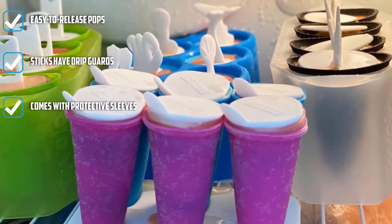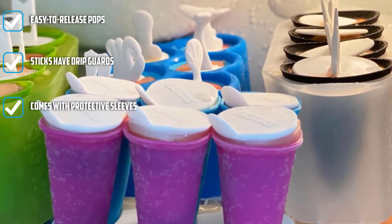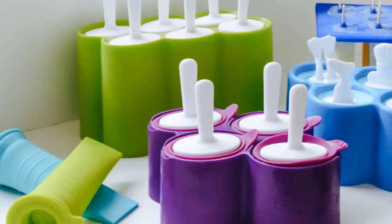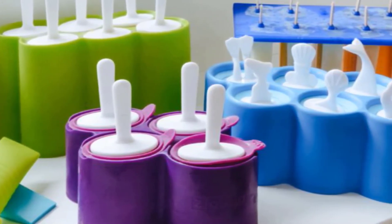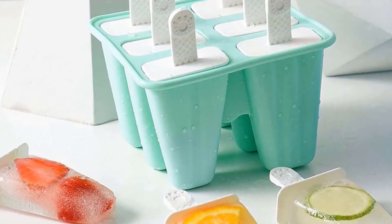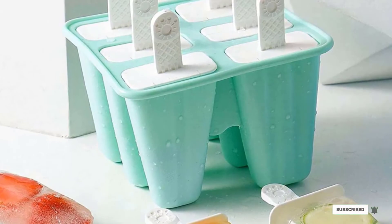Silicone has another big bonus too. Rather than submerge the mold in hot water, you can simply peel back the silicone to release your frozen treats. There's no mess and no fuss involved, making it the perfect accessory for a fun family baking activity. Each of the six classically shaped molds holds three fluid ounces, making each treat comparable to what you'd find in the grocery store. Each stick has drip guards — another family-friendly bonus.